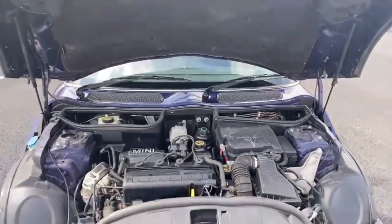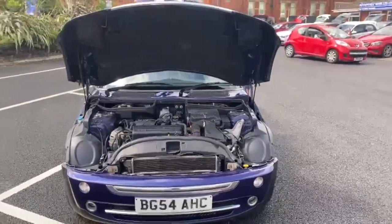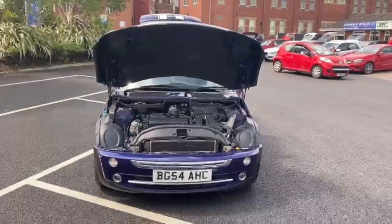So that's the 54-plate Mini Cooper. Thanks for watching, hope you enjoyed, and we'll speak to you soon — thanks.